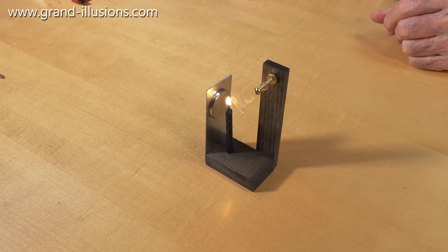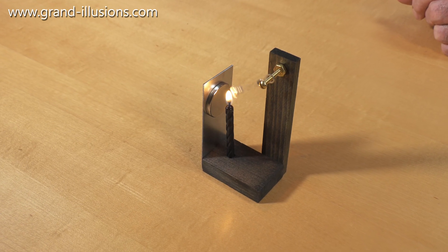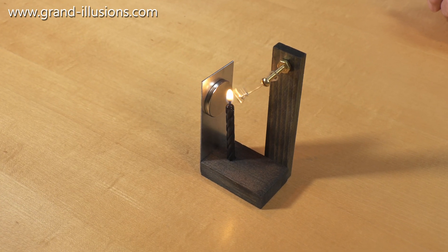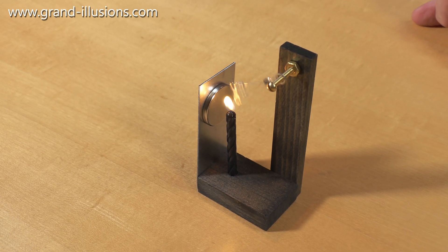It comes into the flame, it's heated up, and it instantly loses its magnetic properties — its ferromagnetism — and falls away due to gravity, then cools down enough instantly.